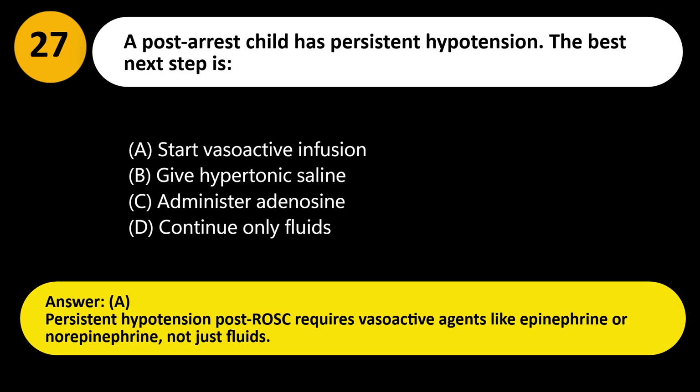Answer: A. Persistent hypotension post-ROSC requires vasoactive agents like epinephrine or norepinephrine, not just fluids.